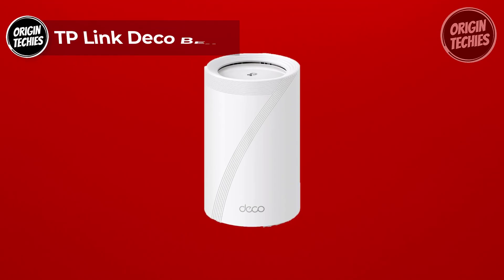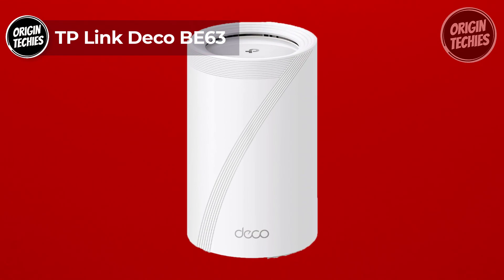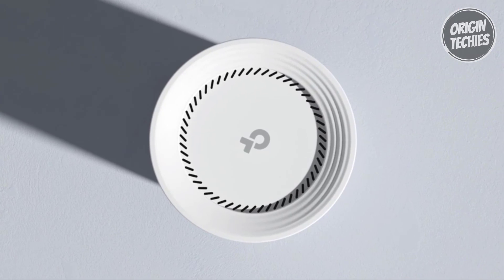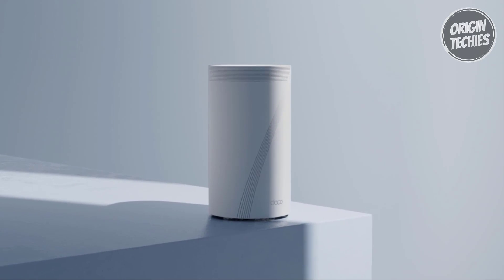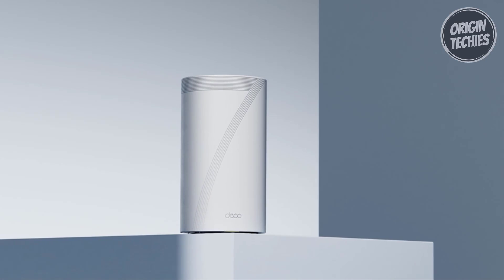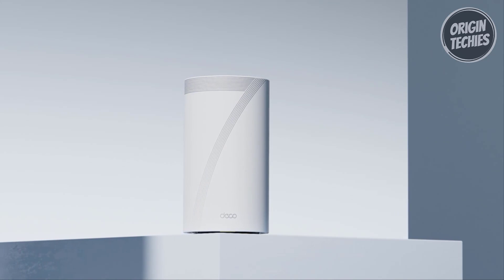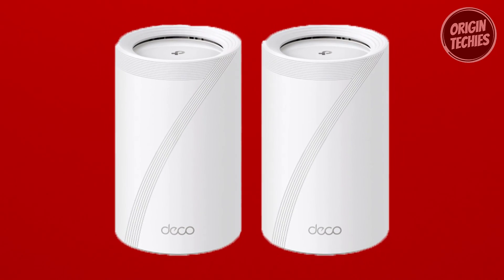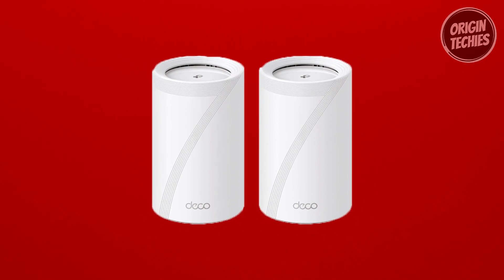The TP-Link Deco BE63 is a powerhouse in home networking, offering unparalleled connectivity and cutting-edge features. Priced at $299.99, this Mesh Wi-Fi system is a game-changer, harnessing the supercharged BE-10,000 tri-band Wi-Fi 7 technology. With speeds reaching 5,188 Mbps on the 6 GHz band and 4,324 Mbps on the 5 GHz band.